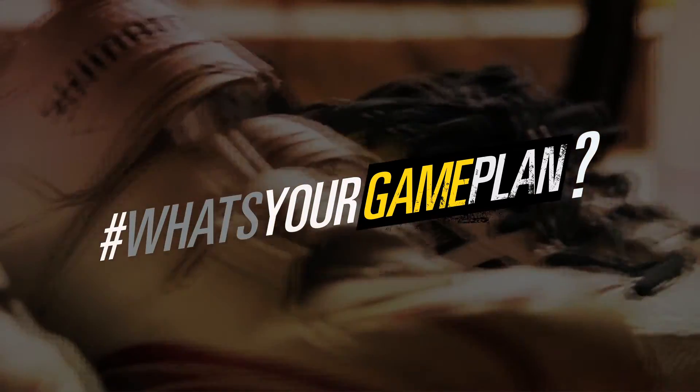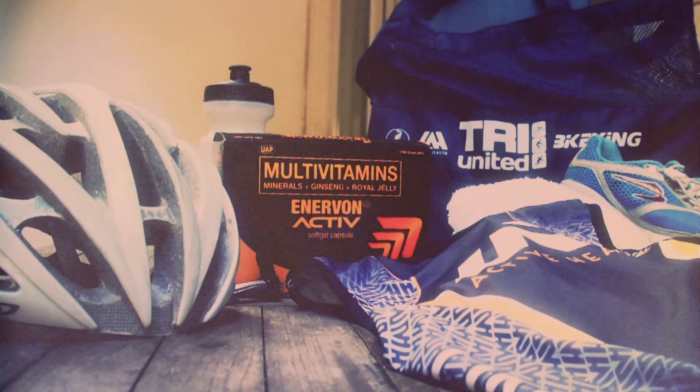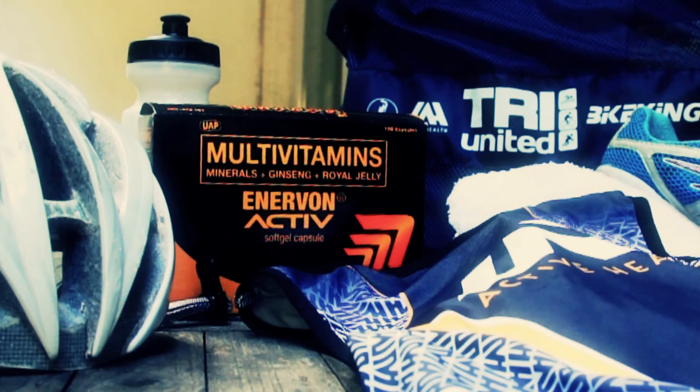I'm Glenn Colendrino. I'm a triathlete, and that's the game plan. This webisode was brought to you by Enervon Active — serious stamina for serious sports. Thanks.